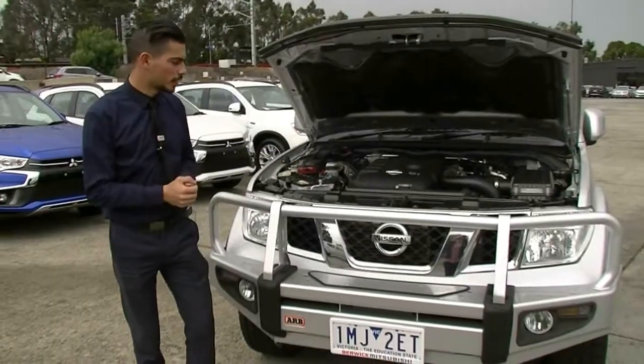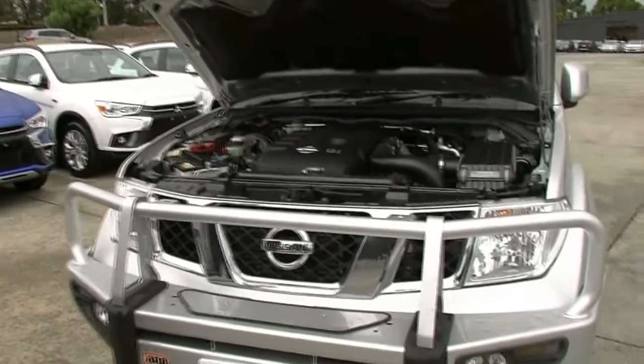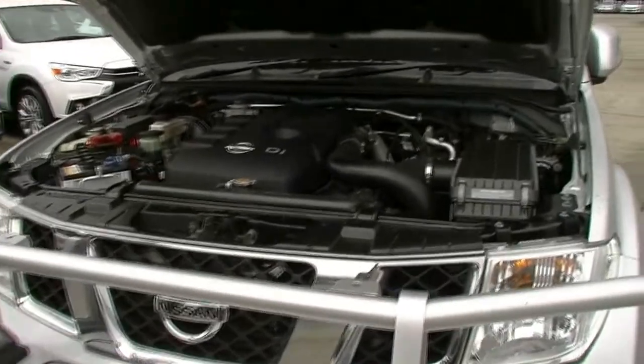Looking at the engine bay, what we have here is a four-cylinder 2.5 turbo diesel engine coupled with a five-speed auto. It produces about 150 kilowatts and 450 newton metres of torque. It has an 80-litre fuel tank giving you on average 9 litres per 100 kilometres. This car can tow three tonnes and has six airbags, giving it a four-star safety rating.